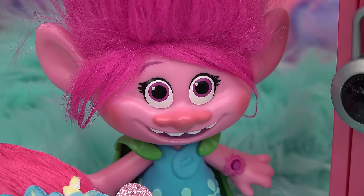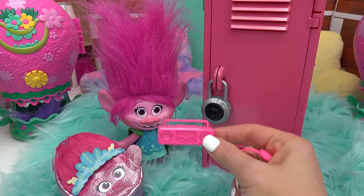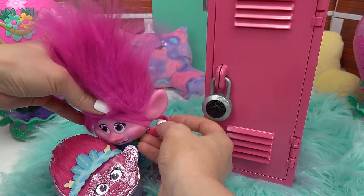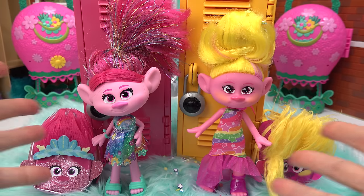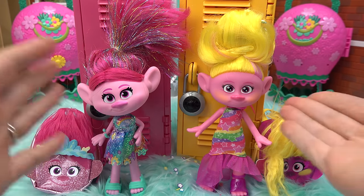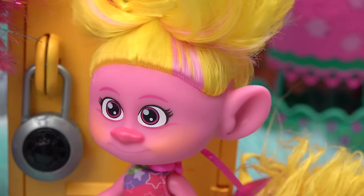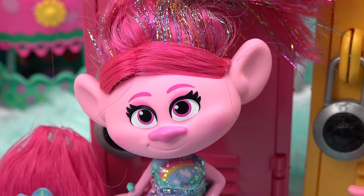We cannot forget about music class. That's right — Poppy is always carrying around her boombox. And we have some headphones. Let's put those around her neck. Capital fans, we are all done filling up Viva's and Poppy's lockers for today. Poppy, I wonder what other trolls are going to be at school. Guess we're going to have to wait and see.